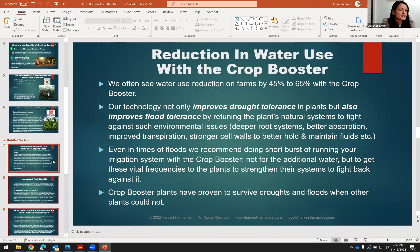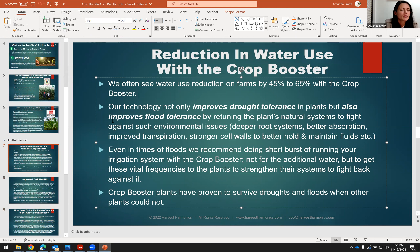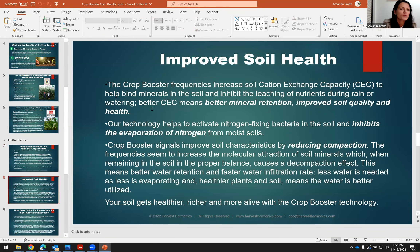A few other things that would definitely benefit you with your corn growth: the reduction of water you can get with the Crop Booster technology. We quite often see a 45% to 65% reduction in water necessary for a successful harvest. We not only improve drought tolerance in plants, but we also improve flood tolerance. We do this by having a more energetic and productive plant, making better root systems with better absorption, better transpiration — the plant's ability to suck up through the roots, push water and nutrients up through the stems and out to the leaves, and sweat out excessive water. A stronger plant also has better cell walls to better maintain water in drought conditions.